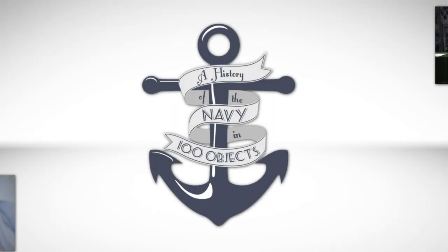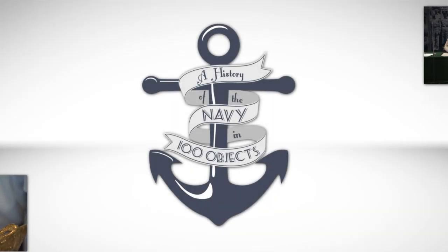The Naval Academy Museum presents A History of the Navy in 100 Objects. Hello and welcome to another episode of A History of the U.S. Navy in 100 Objects.